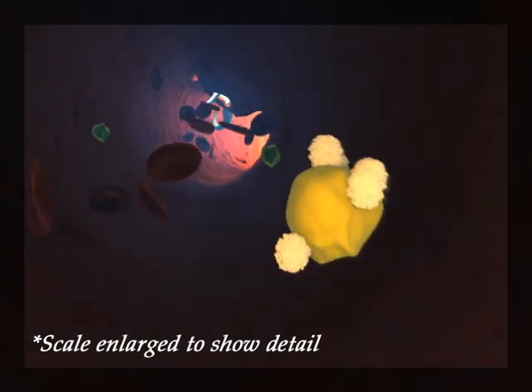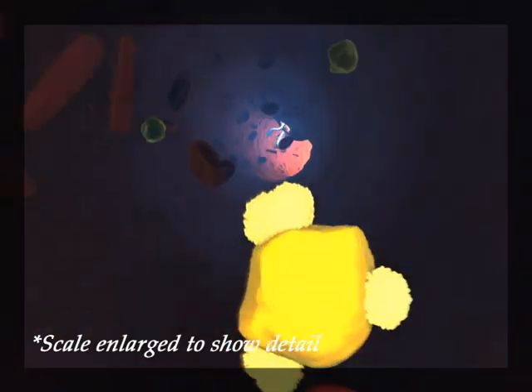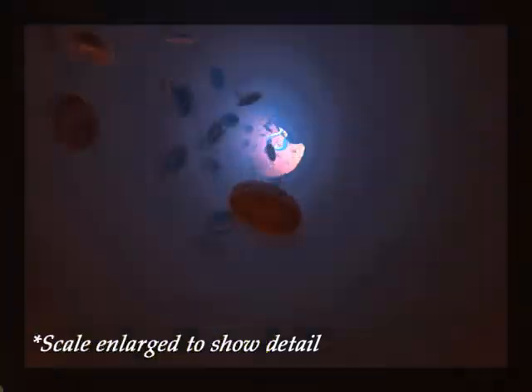White blood cells then snap into action and attempt to rid the body of these substances. Because of this, the body sets up an allergic reaction.